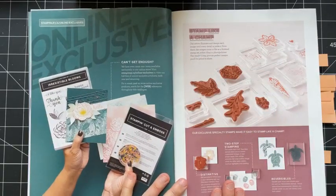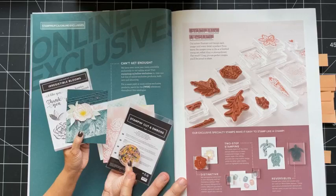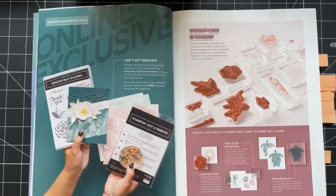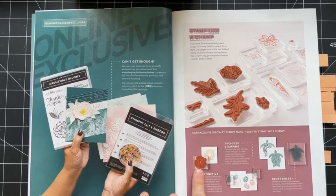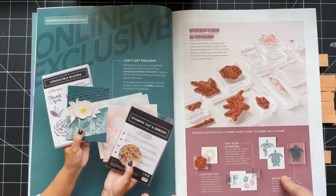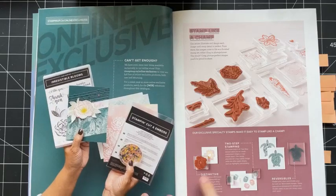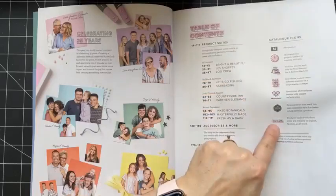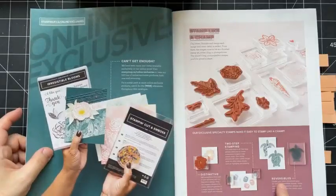This page just talks about the types of stamps that we have. We've got photopolymer, we've got cling, and then we've got distinctive stamps, two step stamps, and reversible stamps. Those little icons will tell you what kind of stamp each one is.